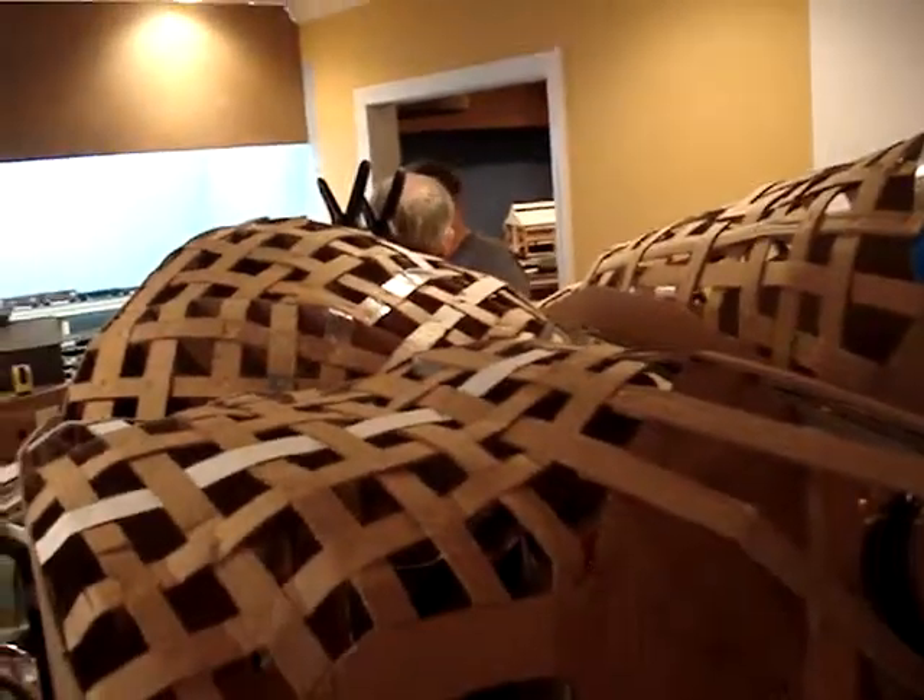Coming around now to the north side of the mountain there's another tail of the Y. And a view back at the Y.